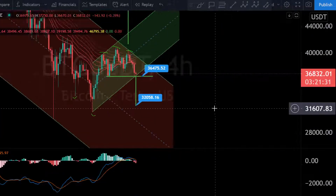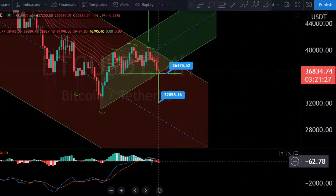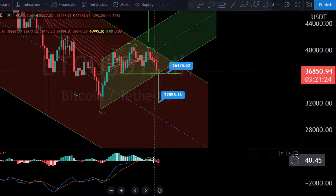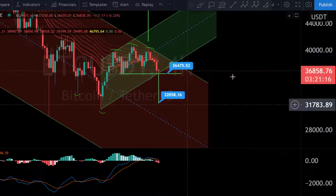Looking at the four-hour chart, it is also bearish. We saw a bearish crossover where the blue line crossed below the brown line on the MACD. That is not a positive development, and we are seeing more and more red candles building up.